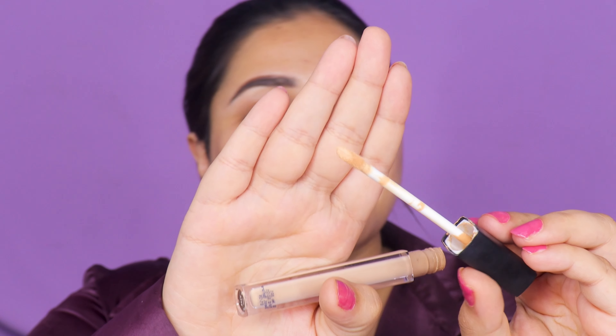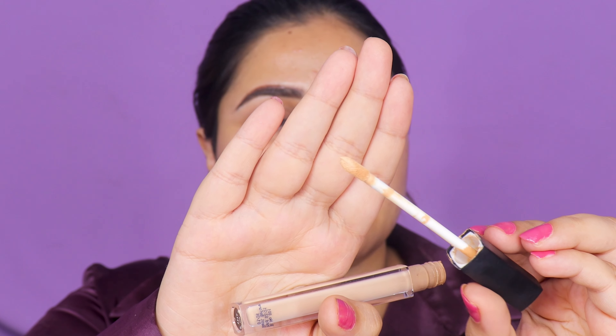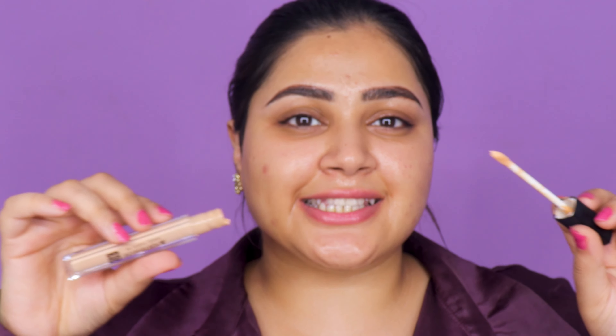This shade was actually sent to me by the Hyped store through a collaboration, so it's not the correct shade for me. The applicator is very below average, and the packaging is just standard. I would have really loved to see something more from an Indian celebrity brand.